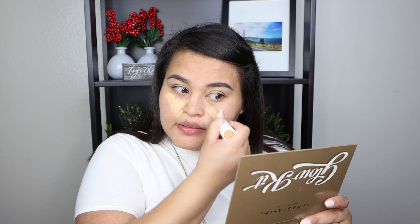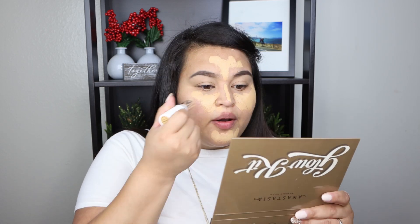For foundation I'm using the ColourPop No Filter Stick in two shades: medium 110W and medium dark 117N, mixing them together. The lighter shade I'm focusing on the inner part of my face — the T-zone and forehead — to keep that area lighter. The darker shade goes on the outer parts of my face, then I blend them together. I was trying to find my exact shade, so I just picked these two and mix them.